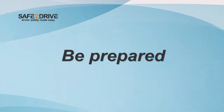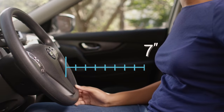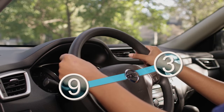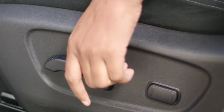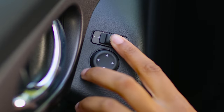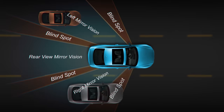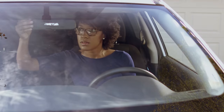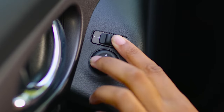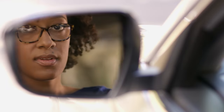Be prepared. Set yourself up in the right driving position. Adjust your seat so that you are at least 10 inches away from the steering wheel, and your hands are at 9 and 3 o'clock on the steering wheel. Adjust the height of your seat and steering wheel so that you can comfortably see. Set up your mirrors to reduce your blind spots. Position your rear view mirror so that it best covers your view straight out the rear window. Then tilt your head until it almost touches the driver side window. Next, adjust your left side mirror so that you can just barely see the side of your car.